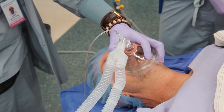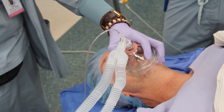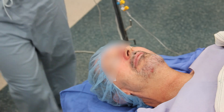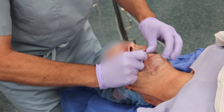Following pre-oxygenation, he is induced with propofol and a non-depolarizing muscle relaxant. His interincisor gap remains at 1.25 cm.